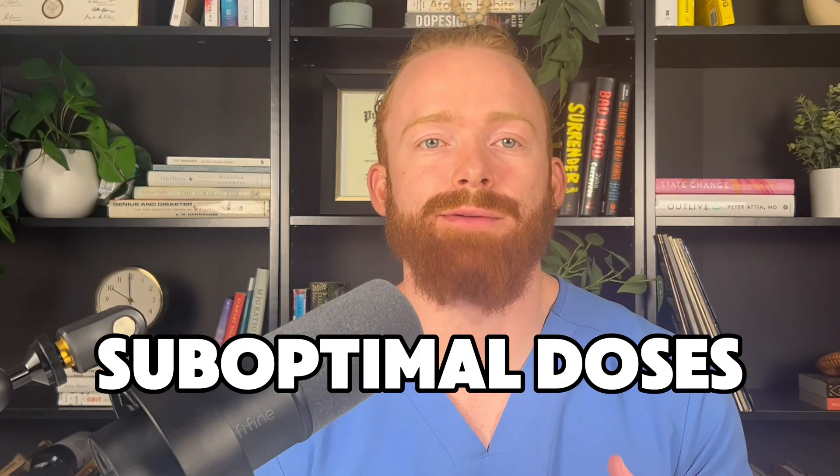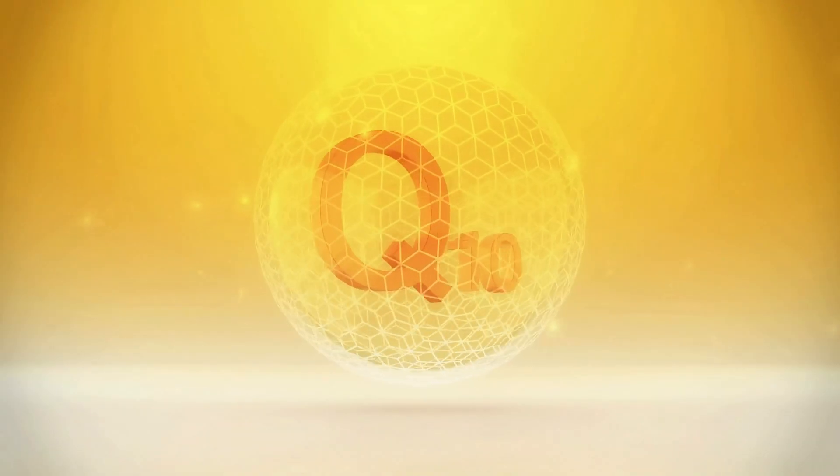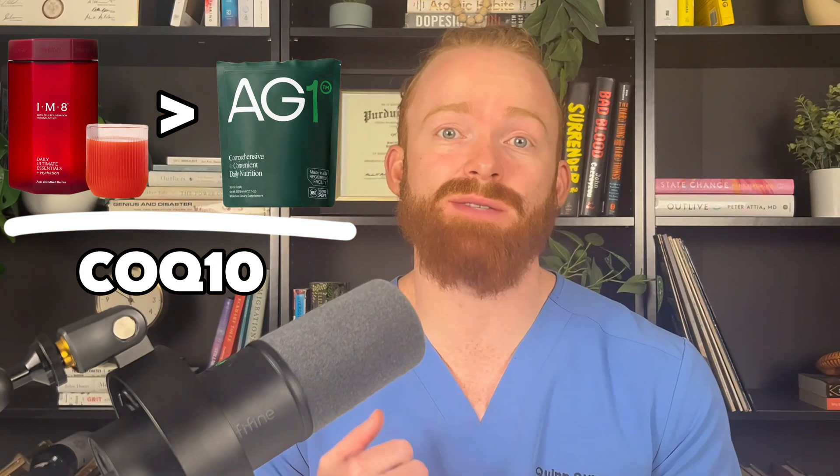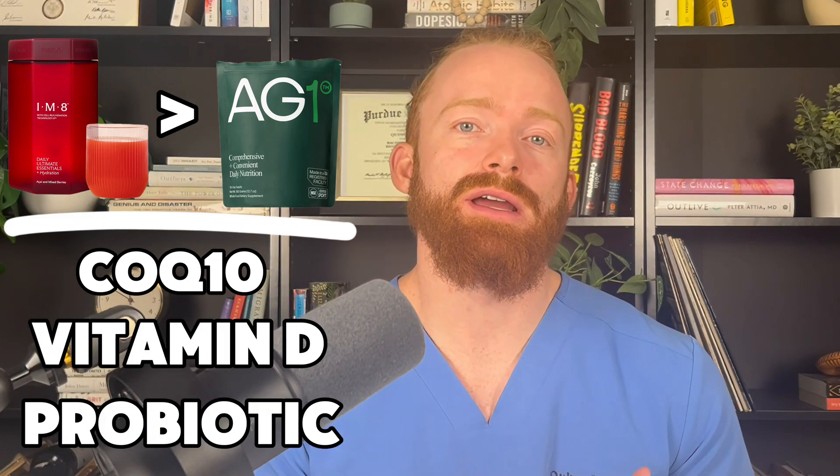So what is the final verdict — IM8 versus AG1? Has IM8 actually solved all green powder problems? Definitely not, as you can hear from the previous discussion. The doses are just still not optimal, and while they have a lot of great ingredients, the doses are just not there. However, do I think IM8 is actually better than AG1? I really do. The inclusion of CoQ10 at 100 milligrams is really good, the vitamin D inclusion is good, and I like the probiotic better. So there's a lot of things going for it compared to AG1, but I still think it's a marginal difference and both of them still have a lot of problems.